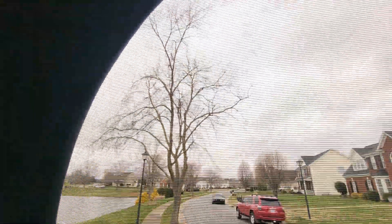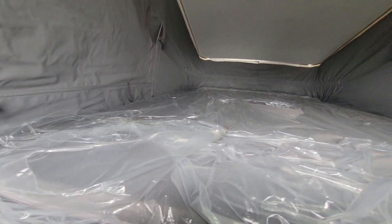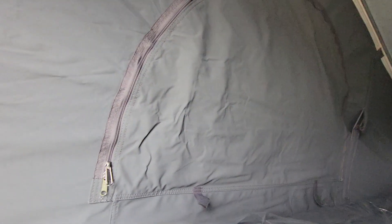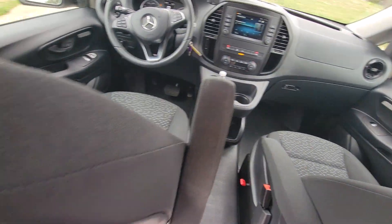I want to show you guys the tent area. Mint condition. All of these windows open to let in massive amounts of air and light. There's still plastic on everything — this thing is brand new. You got a window there, a window over here as well. You pull these tabs down, you lock them in, and you will have this tent up and down in literally 60 seconds.